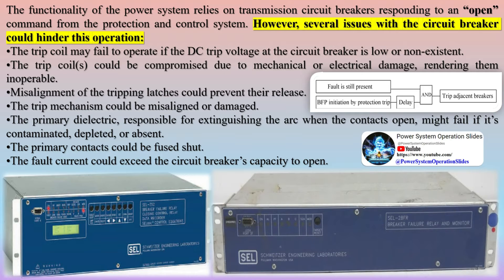However, several issues with the circuit breaker could hinder this operation. The trip coil may fail to operate if the DC trip voltage at the circuit breaker is low or non-existent. The trip coils could be compromised due to mechanical or electrical damage, rendering them inoperable. Misalignment of the tripping latches could prevent their release, and the trip mechanism could be misaligned or damaged.